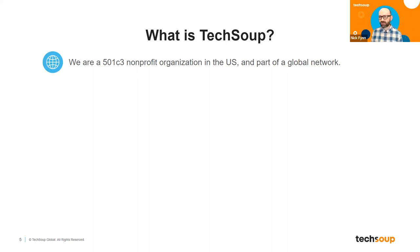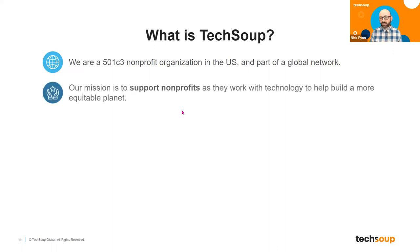We're also a global network. We operate around the world — sometimes we partner with a large nonprofit in a certain country, sometimes TechSoup is the major technology provider among nonprofits in a particular country. Our mission is to support other nonprofits as they work with technology to help build a more equitable planet. We still think of all the other nonprofits we serve as customers we help, but we do have that high goal of building a more equitable planet. 501c3s and nonprofits exist not to make money — we are aiming at a higher goal of helping other people and helping the planet.